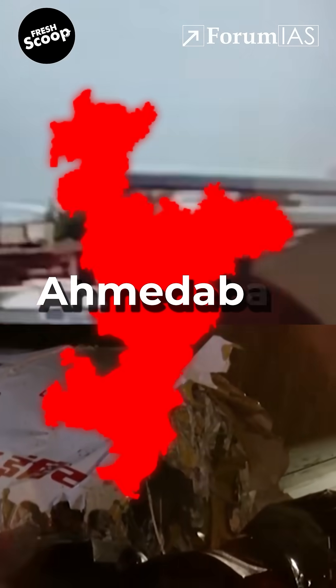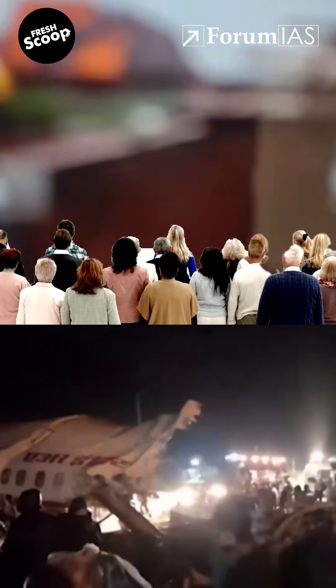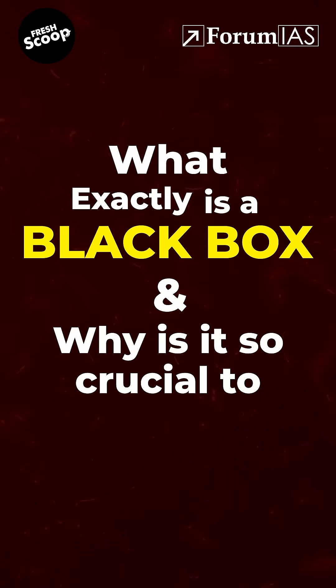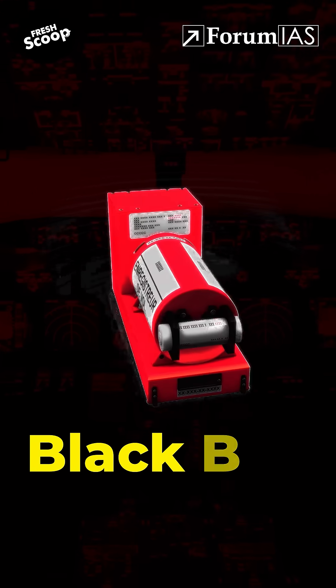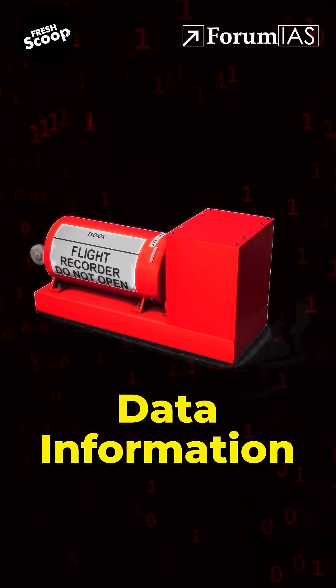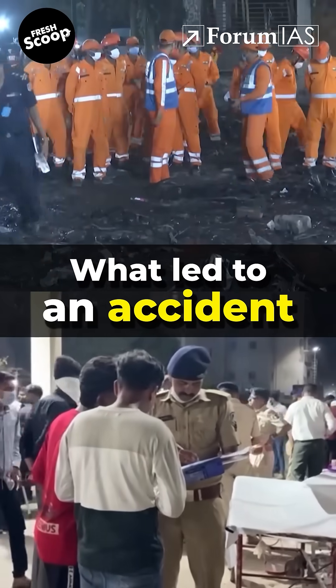After the tragic Air India crash in Ahmedabad, all eyes are now on one thing: the black box. What exactly is a black box and why is it so crucial to investigation? A black box is a flight recorder used to store critical voice and data information from the aircraft, helping investigators understand what led to an accident.